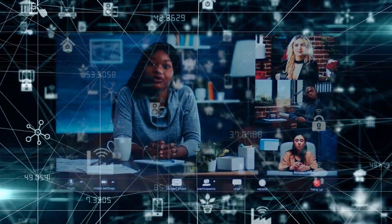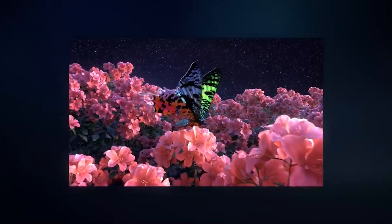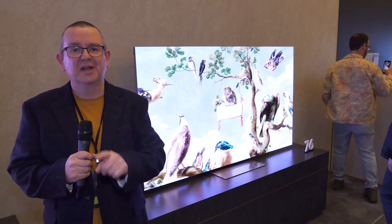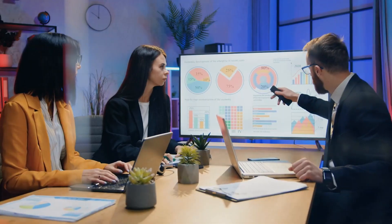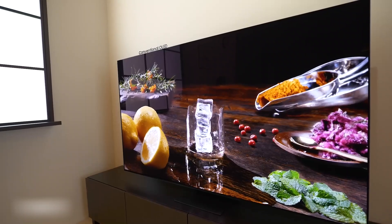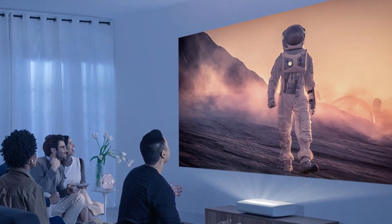The convenience of wireless connectivity extends beyond physical placement. Users can easily connect their devices to the projector without the hassle of cables and connectors, contributing to a smoother and more user-friendly experience — particularly in situations where multiple devices need to connect quickly, such as during presentations or entertainment setups. These advantages collectively contribute to an enhanced user experience characterized by convenience and ease of use.